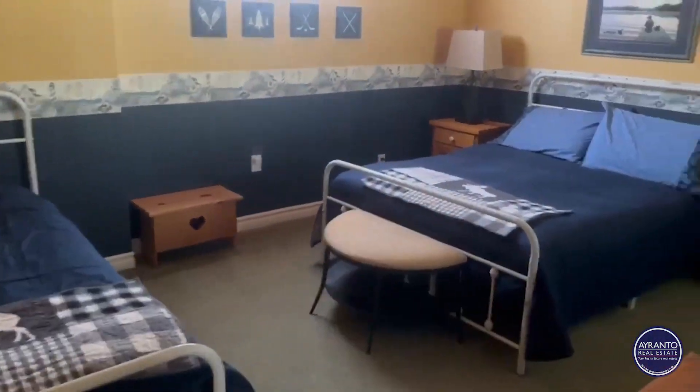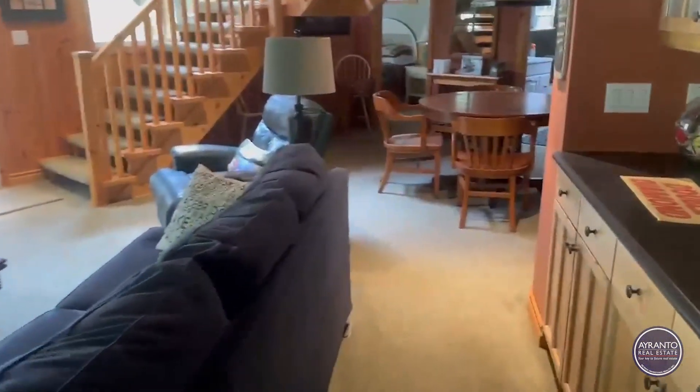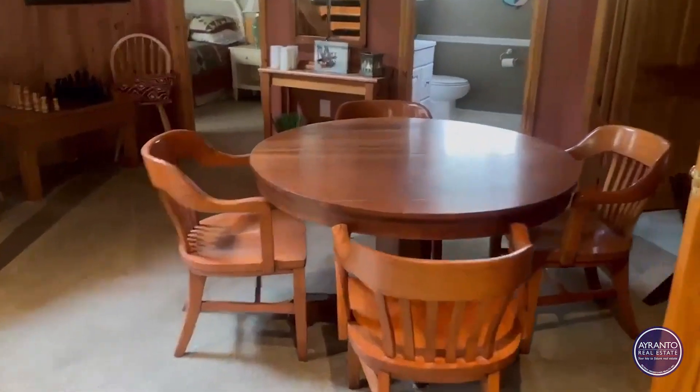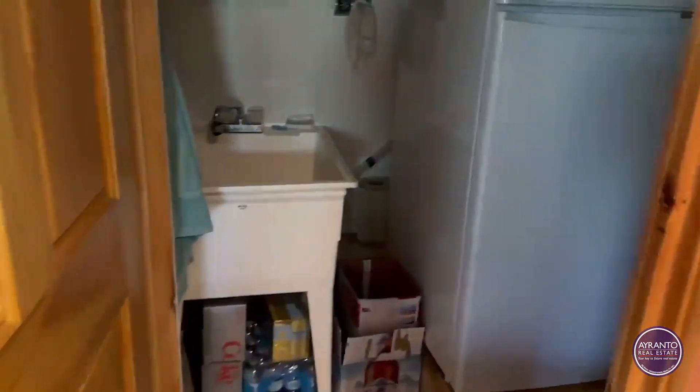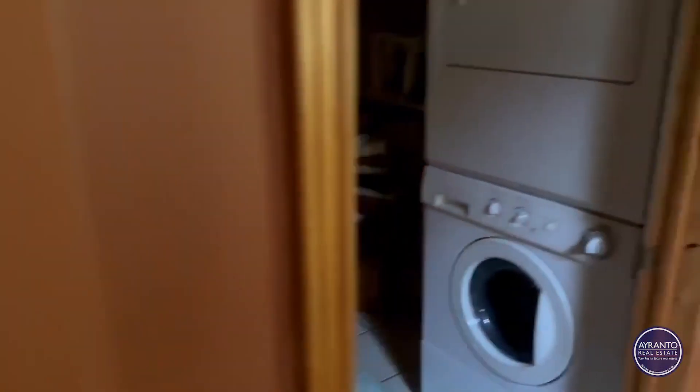Bedroom 3 is well lit. There's also laundry.